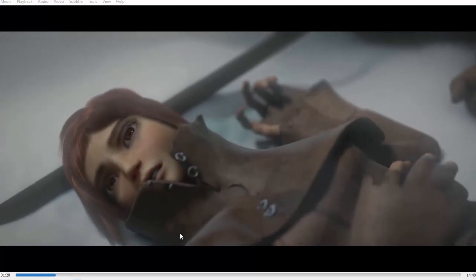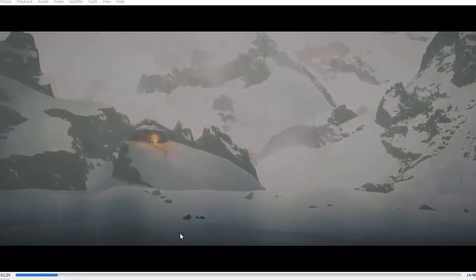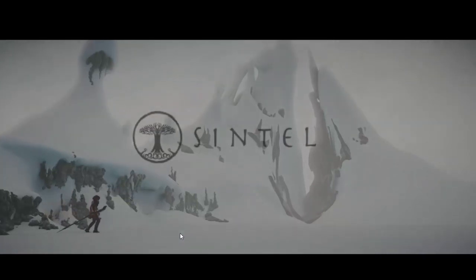Hey guys, I finally did it. I finally created the one thing I wish I had or was given to me years ago. I finally automated the entire process of creating an animation film. Well, not 100% automation, but you'll see what I mean.